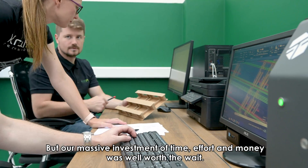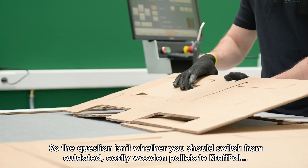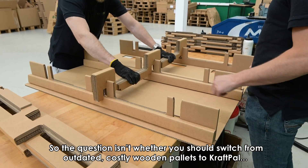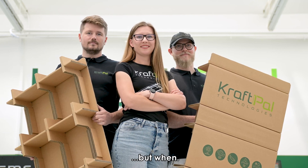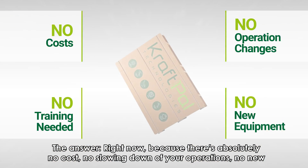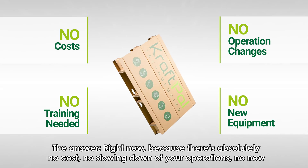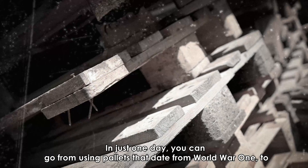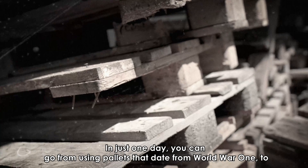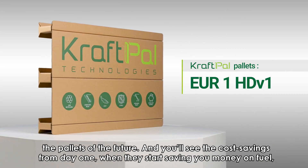But our massive investment of time, effort, and money was well worth the wait. So the question isn't whether you should switch from outdated, costly wooden pallets to CraftPal — but when. The answer? Right now. Because there's absolutely no cost, no slowing down of your operations, no new equipment or training needed. In just one day, you can go from using pallets that date from World War I to the pallets of the future.